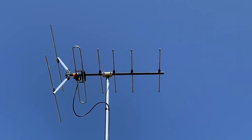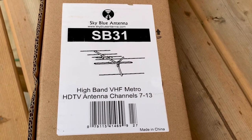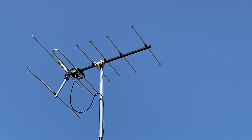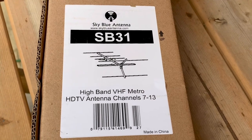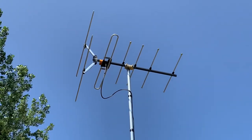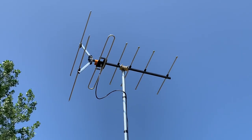Today we're going to check out this Sky Blue SB31 high band VHF TV antenna, made specifically for RF channel 7 through 13. Sky Blue antennas are available exclusively in the US at Ness Electronics, located in Burnsville, Minnesota. The box describes this antenna as a metro antenna, referring to its reception coverage within a city and the surrounding area — roughly 25 to 40 miles.